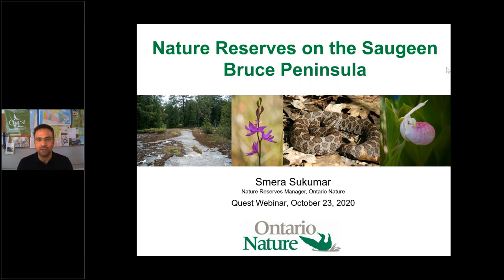Today we have a very special virtual tour. I'm sure many of you are excited about learning more about the four different Ontario Nature Reserves on the Saugeen Bruce Peninsula. Some of you may be familiar with the Bruce Peninsula, but not as familiar with the full name 'Saugeen Bruce Peninsula' — and we're going to learn more about the meaning behind that name.